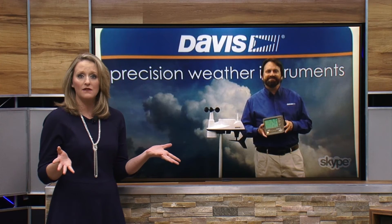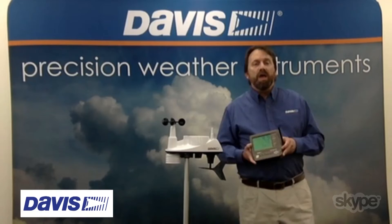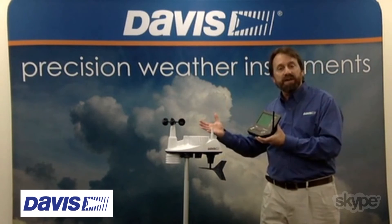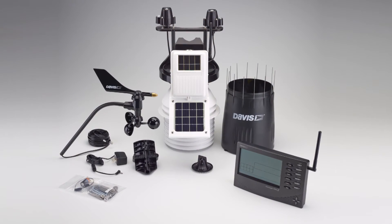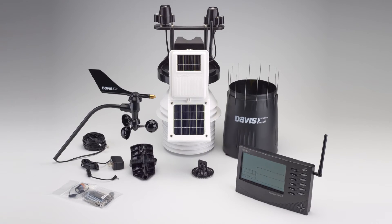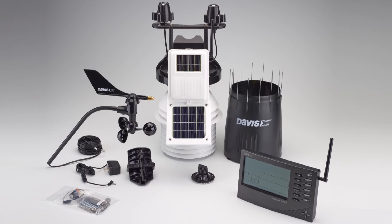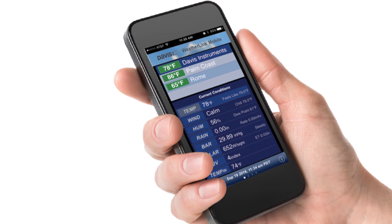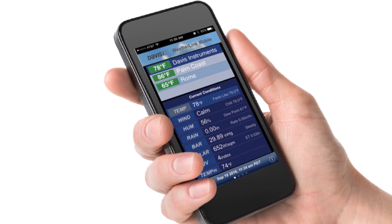Davis Instruments also has more industrial models that can support not just one integrated sensor suite, but a number of transmitters out in the field that measure temperature, leaf wetness, soil moisture, and different variables used in industry and agriculture. There's also a cell phone version that transmits data back through the cell network for particularly remote sites where you don't have a building or a PC nearby.